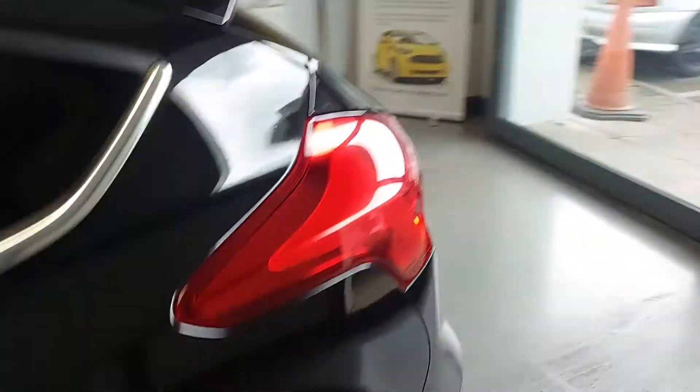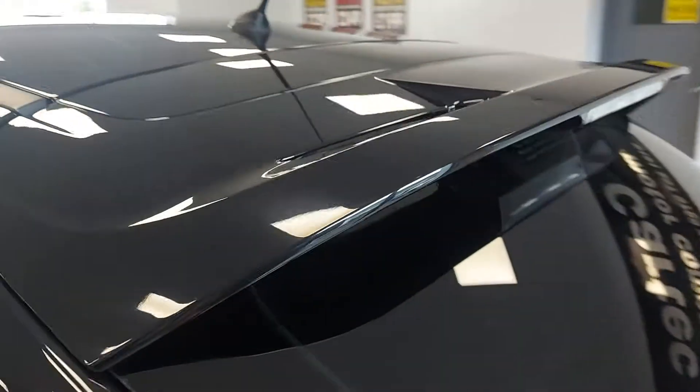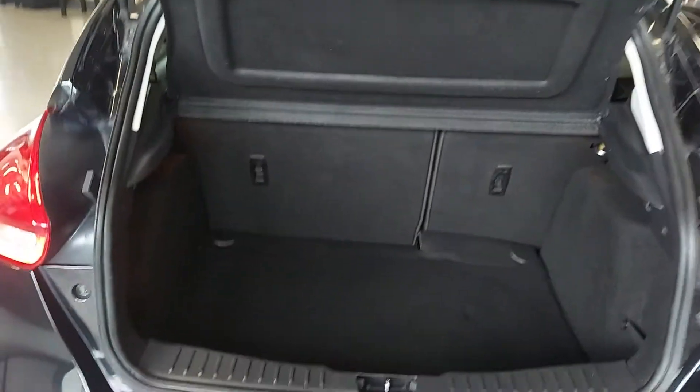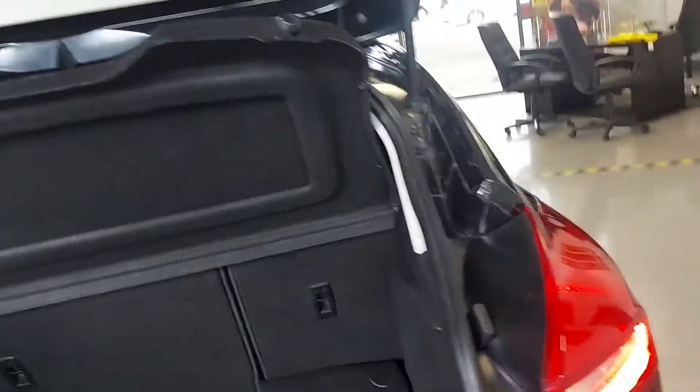Red stitching on the interior, and you've got the ISOFIX fixture on the rear seats there as well. Lovely black gloss spoiler with a high-level brake light. And as on all these Focuses, they've got a great boot — just a great family car.